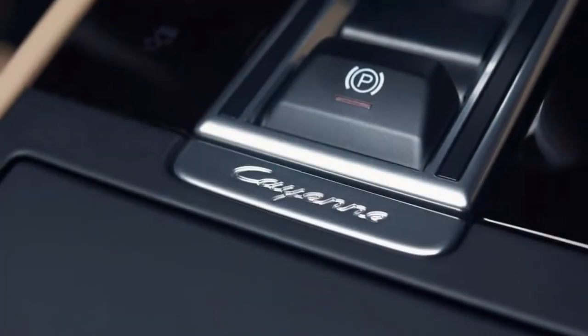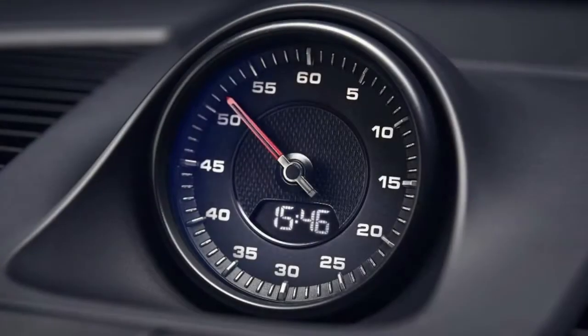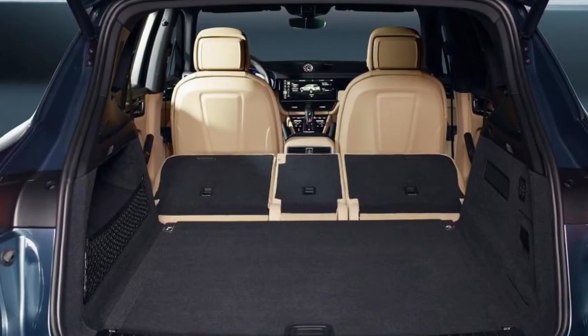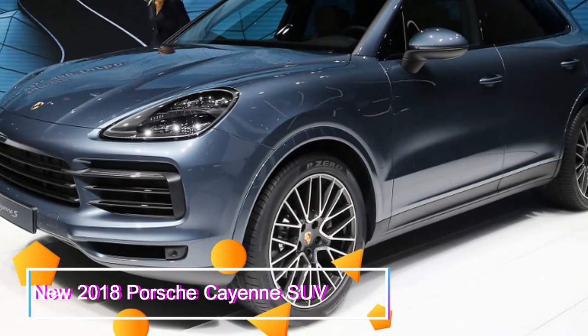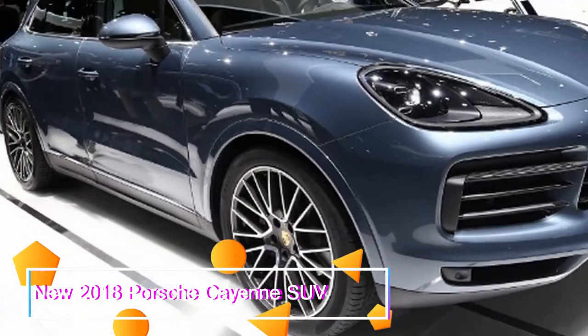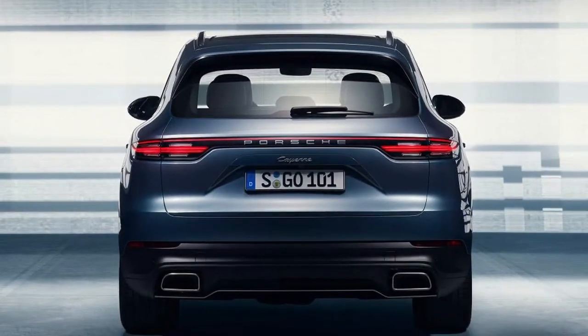In time, Porsche will launch faster GTS, Turbo, and Turbo S petrol models, and a plug-in e-hybrid will also arrive. While the Cayenne is designed to take a diesel engine, plans for a Cayenne diesel have yet to be confirmed. You can order the new Cayenne now, although deliveries won't start until April. The standard Cayenne costs 55,965 pounds before options, while the Cayenne S starts from 68,330 pounds.